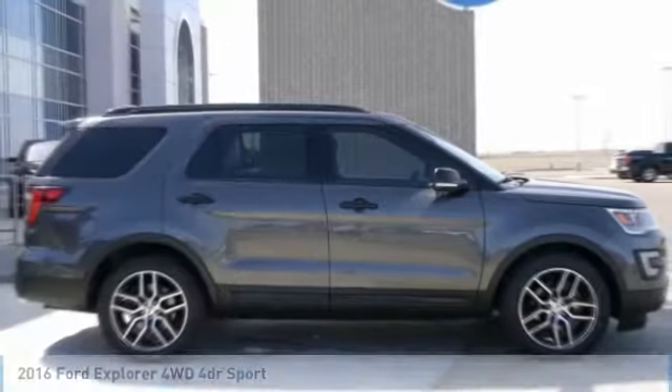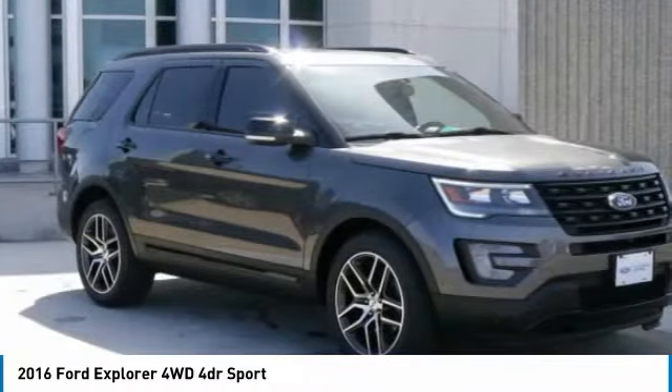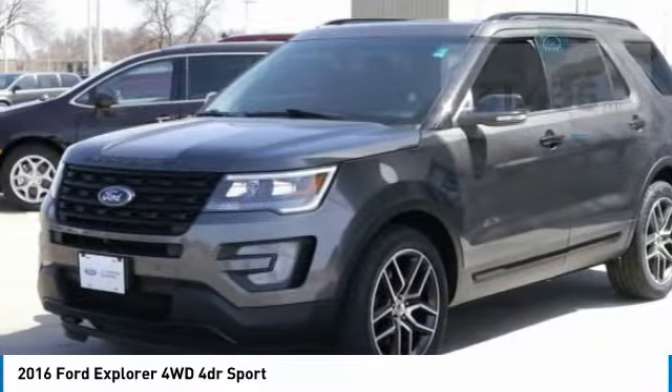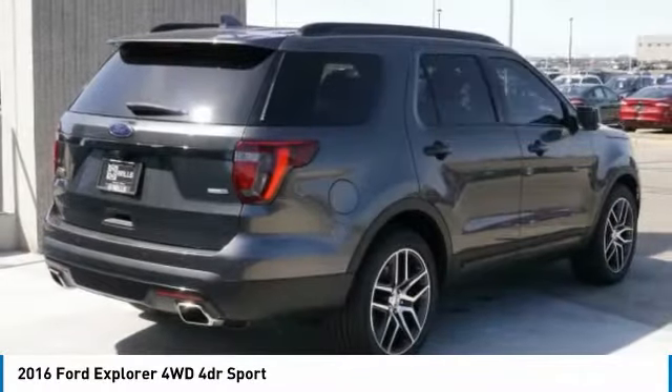Make a great choice today with the 2016 Explorer. You've got a lot of capabilities to call on in a Ford Explorer. Don't underestimate your choices. This vehicle has less than 35,000 miles. Here are some of this vehicle's great options.